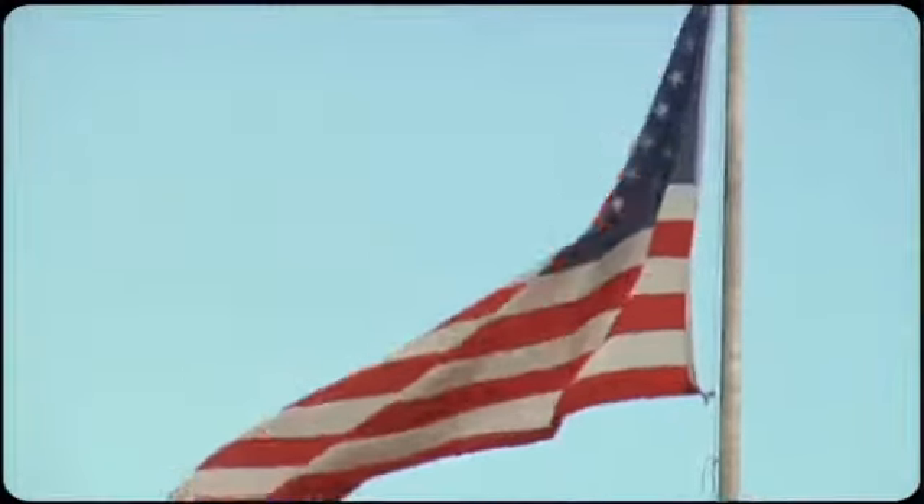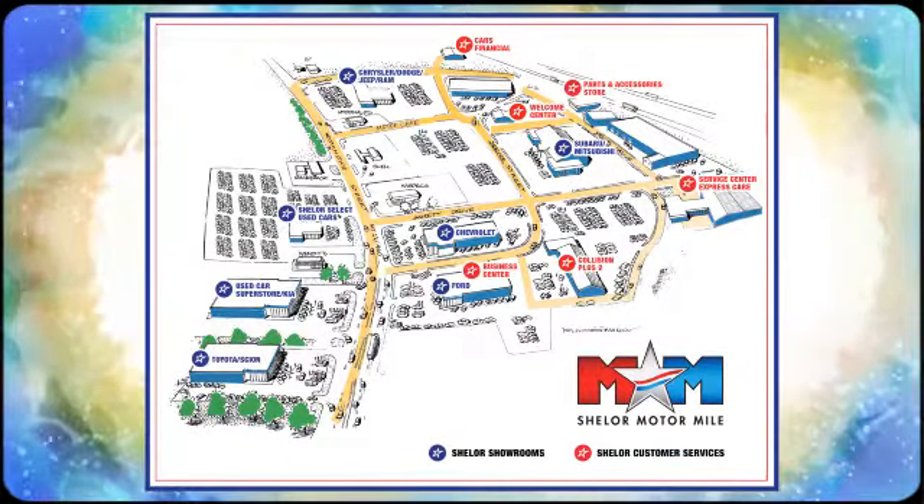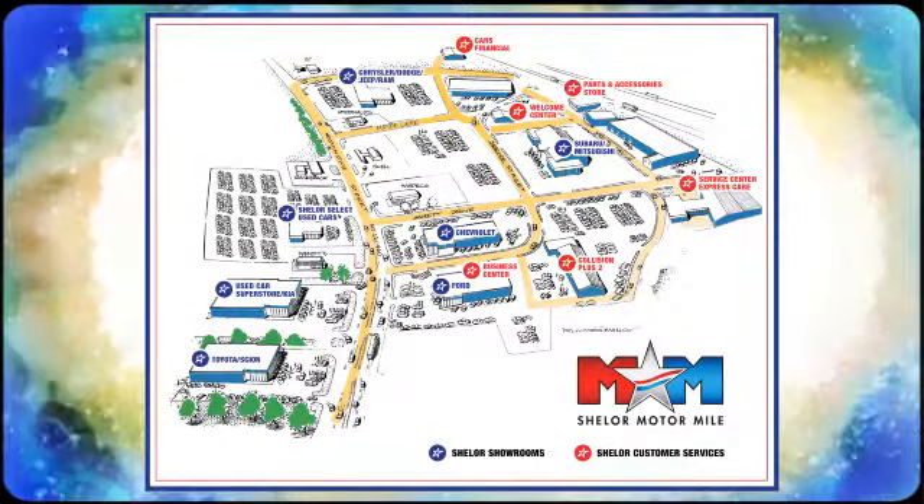Experience it for yourself today. Come visit us on the motor mile where you're always a name and never a number — call, click or stop in. We're conveniently located at 200 Motor Lane in Christiansburg, Virginia.